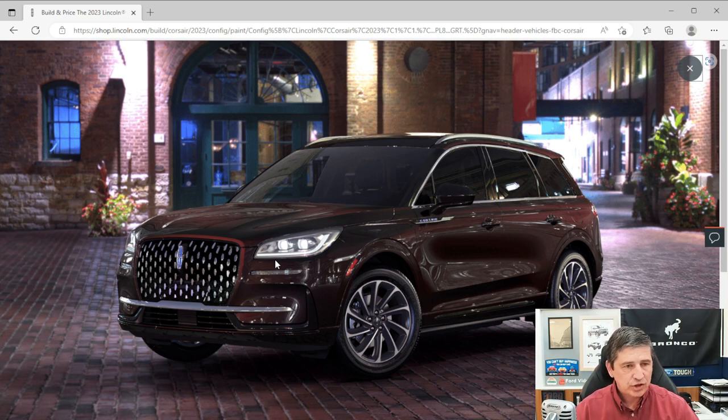The acoustic laminated windshield reduces cabin noise and has a plastic interlayer to help keep it together if something strikes it. With Lincoln Embrace, approach detection senses you coming close and activates a series of lights — door handles, front signature lighting, the welcome mat beside the vehicle, and LED tail lights all fade on. Even the rear has signature lighting that fades on as you approach from behind.